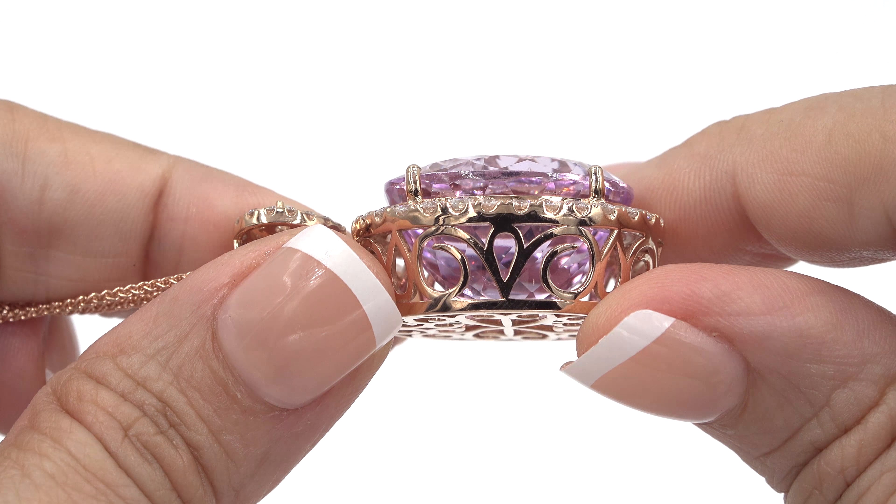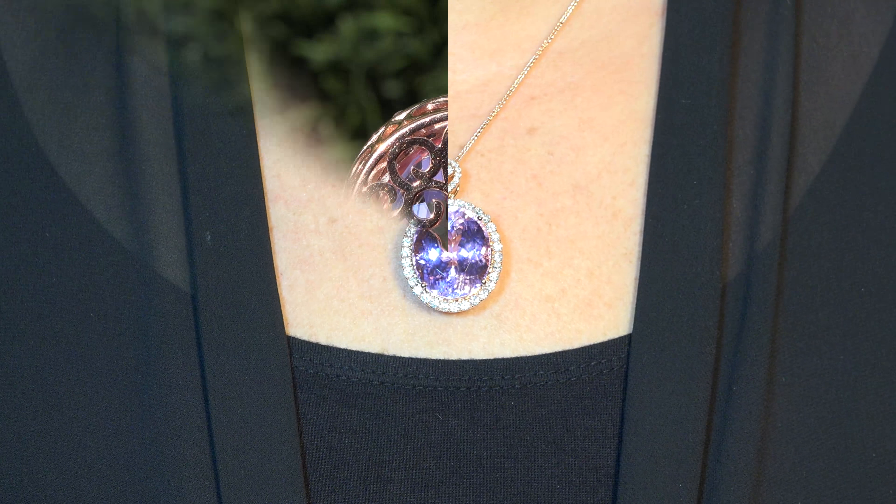We sincerely want you to be absolutely delighted with your purchase and your 100% satisfaction is truly our highest priority. We will even pay for the returned shipping if you choose to return it for any reason. Our number one goal is to help you create your ultimate jewelry collection.